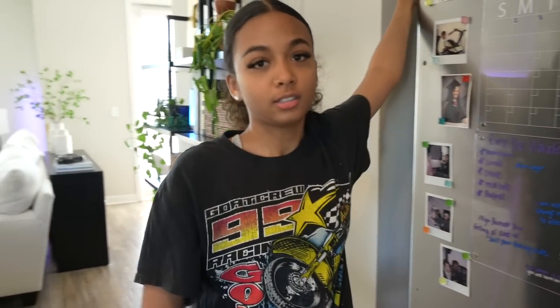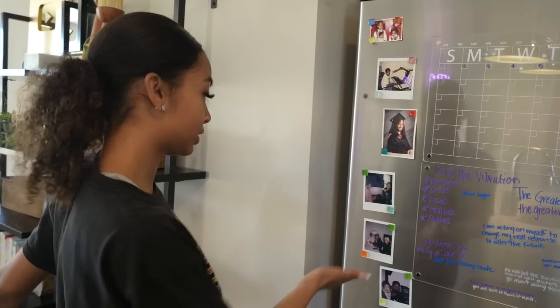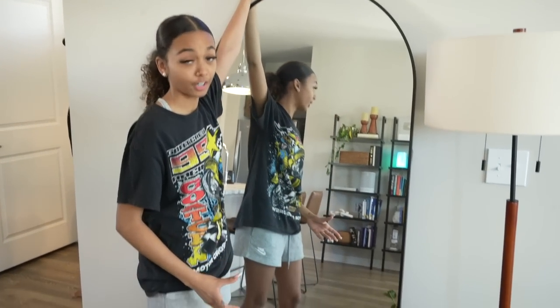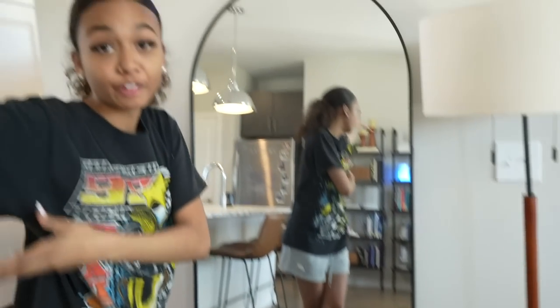Moving on, this is my fridge. Growing up at my parents' house, I don't even think our fridge was magnetic, so we didn't stick stuff on it. I definitely wanted to fill up my fridge with a bunch of pictures and magnets — why not? This is one of my favorite parts of the apartment. These shelves are from Nathan James, and I love this because if you guys follow me over here, this big mirror is from Wayfair — it's huge.